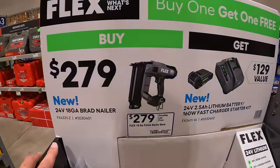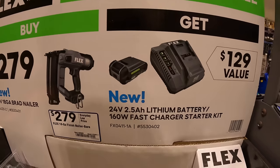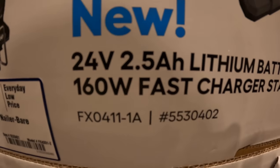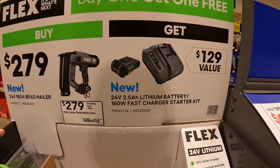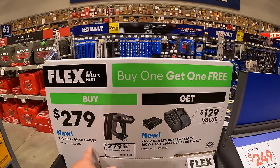Flex does have $279 for their 18-gauge brad nailer, 24-volt, and you get a free 2.5-amp-hour battery and a charger with that. So that's Flex's 18-gauge brad nailer BOGO.